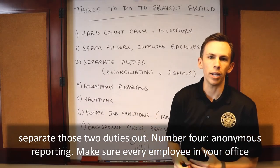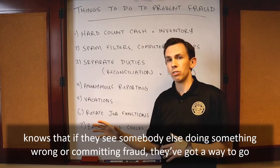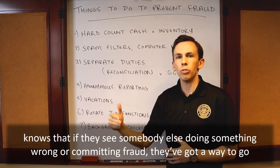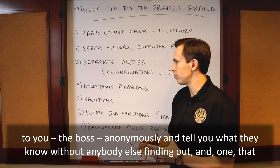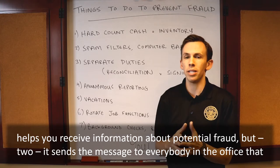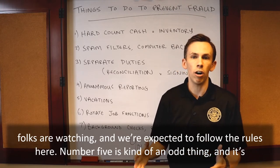Number four: anonymous reporting. Make sure every employee in your office knows that if they see somebody else doing something wrong or committing fraud, they've got a way to go to you, the boss, anonymously and tell you what they know without anybody else finding out. This helps you receive information about potential fraud, but it also sends the message to everybody in the office that folks are watching and we're expected to follow the rules here.